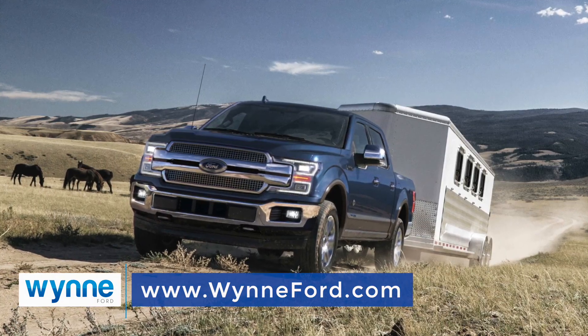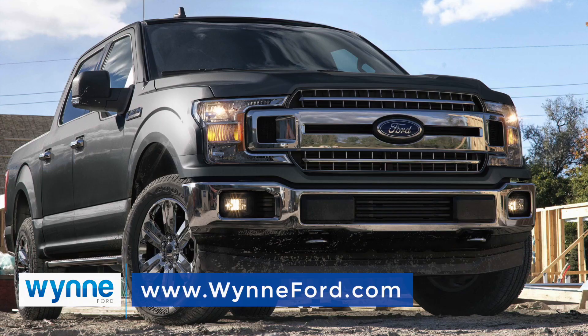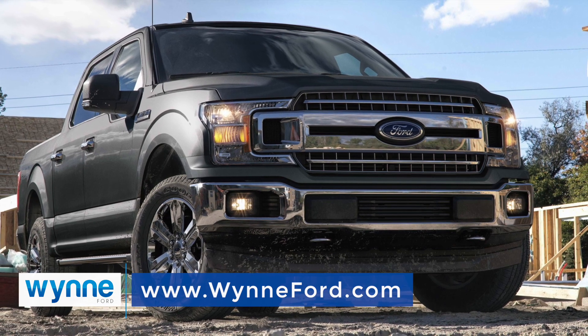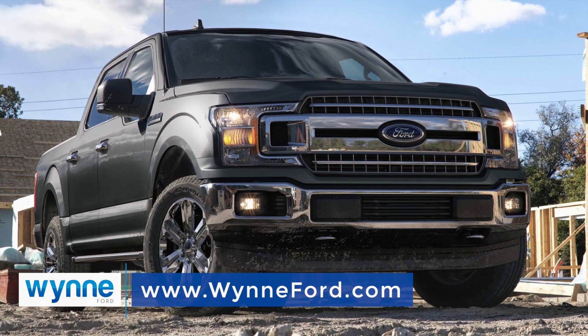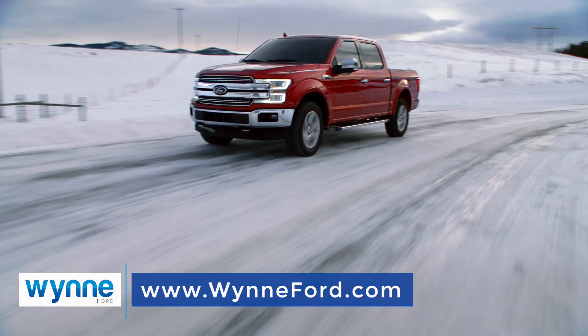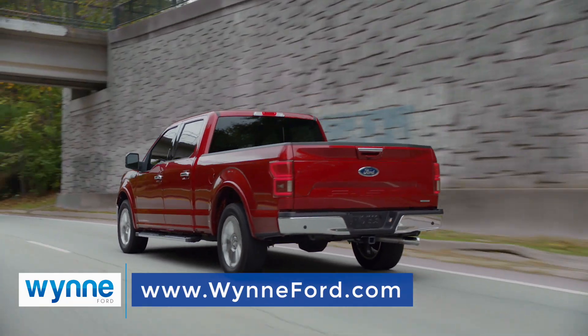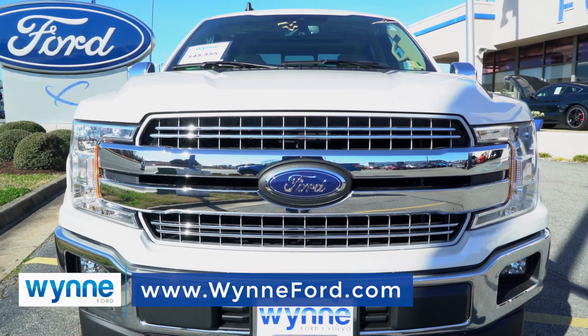Best-in-class towing — the F-150 can tow more than any other pickup truck, gas or diesel. Best-in-class payload, with a body and bed built of lightweight, high-strength, military-grade aluminum alloy. What results is 395 horses of power and 400 foot-pounds of torque when equipped with a legendary 5-liter V8.